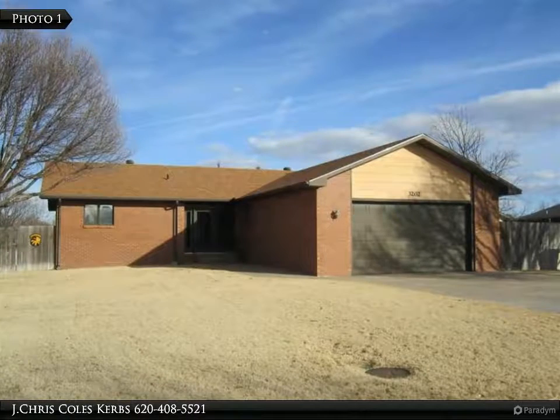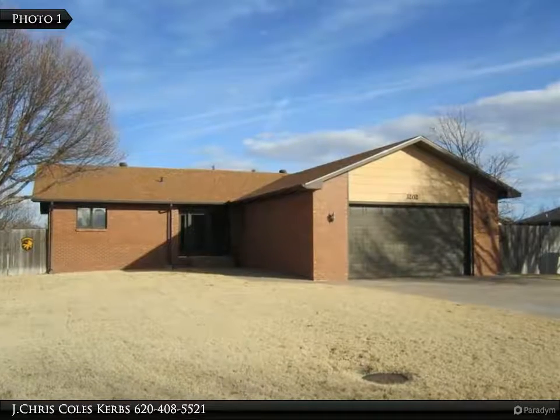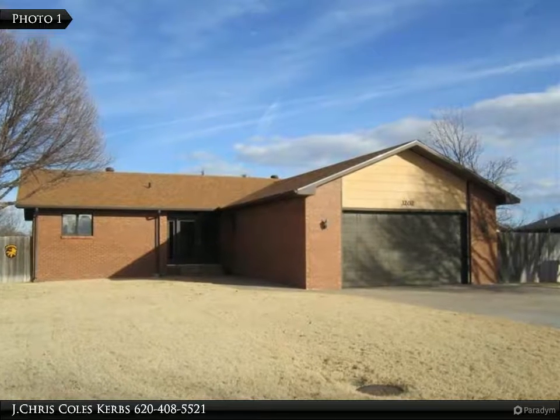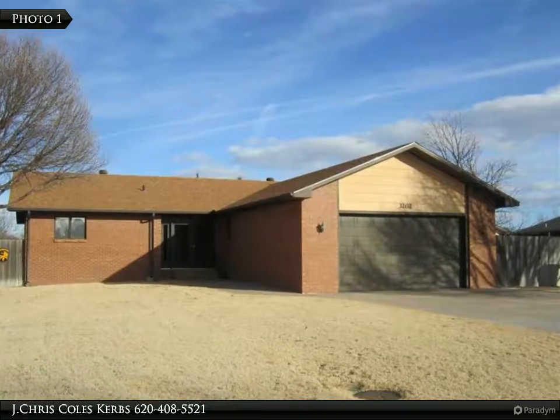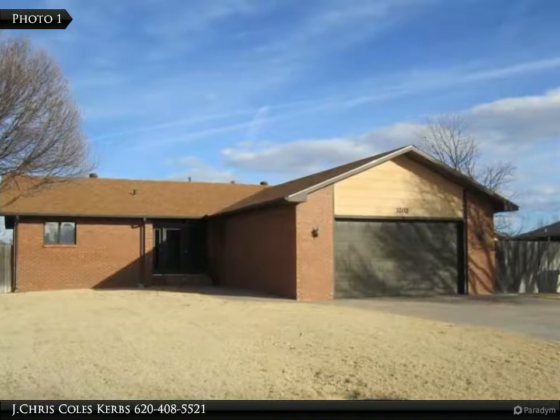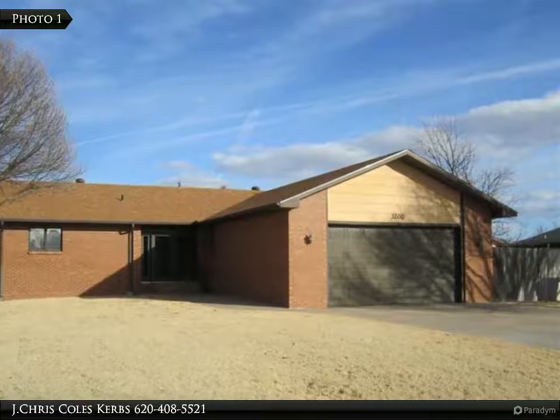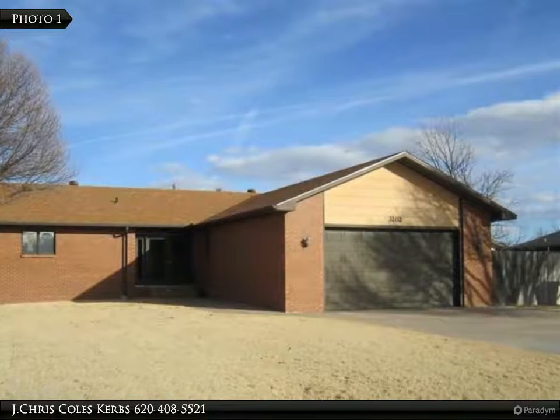Beautiful home in a great neighborhood. Open concept, three bedrooms, three baths, eat-in kitchen plus dining room and living room with fireplace, plus main floor laundry room. Appliances stay including washer, dryer, refrigerator, microwave, dishwasher, and range — all in as-is condition, no warranty or repair.